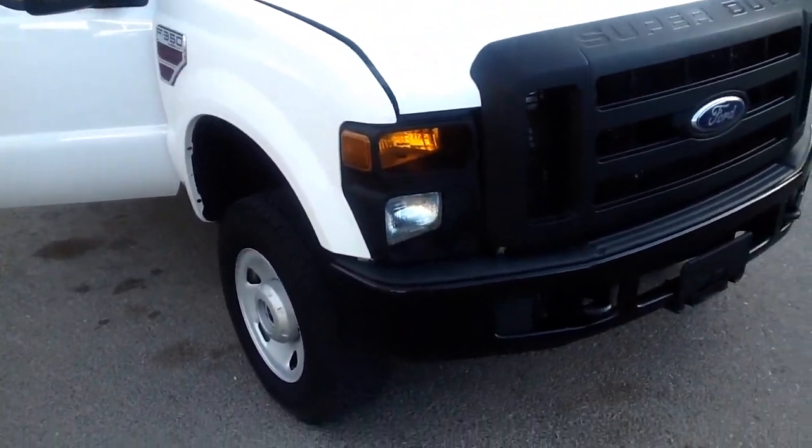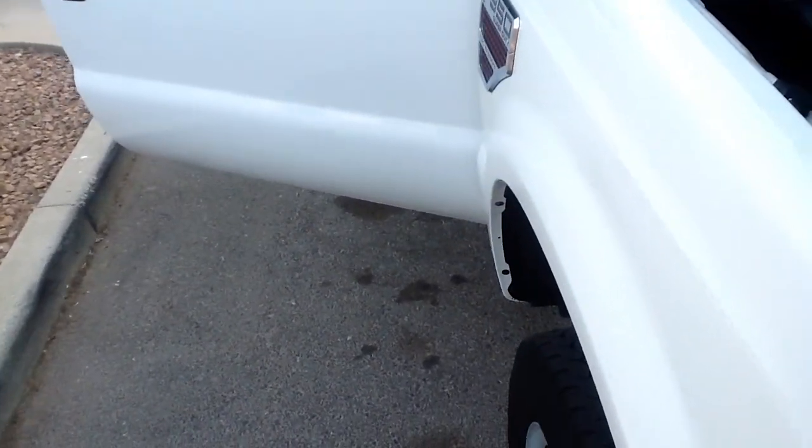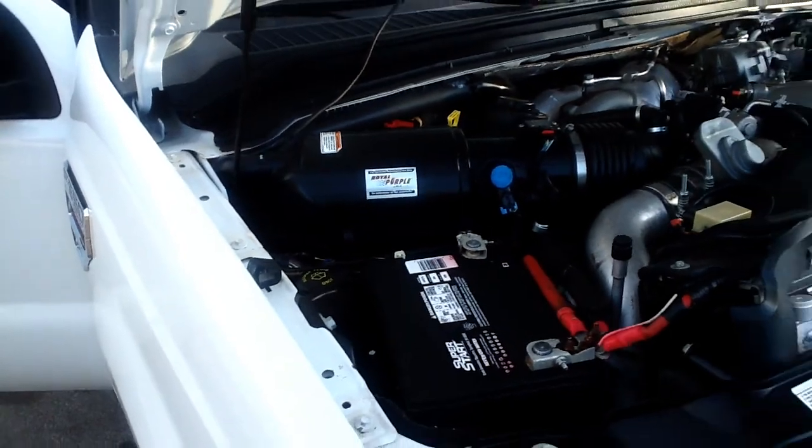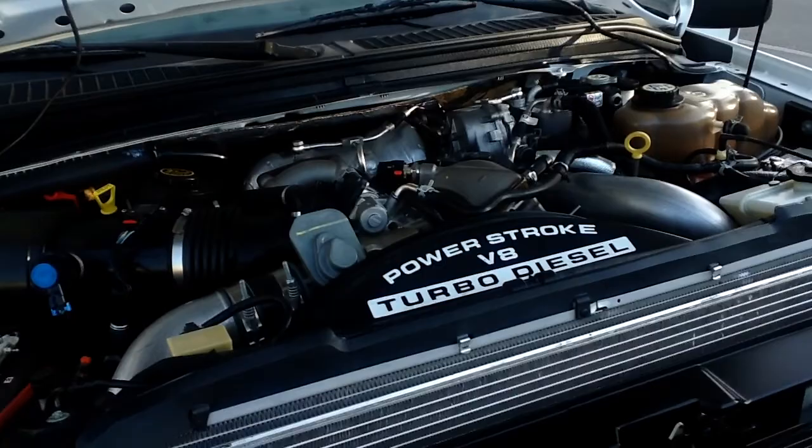Fresh brakes. Everything works exactly the way it's supposed to. The truck just, you know, it runs just like it looks.